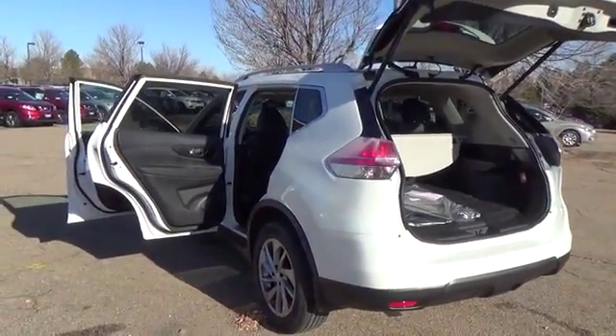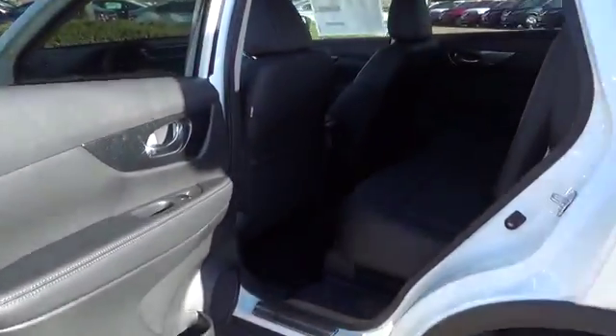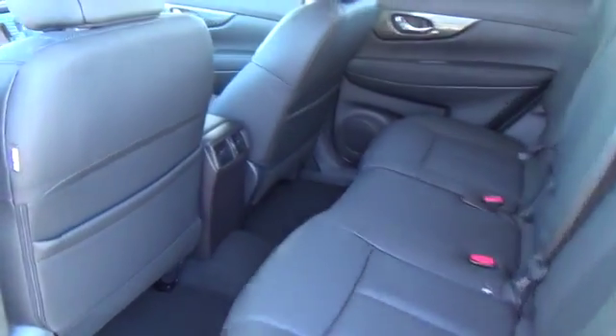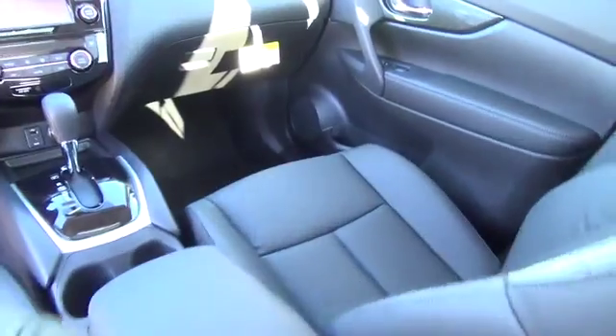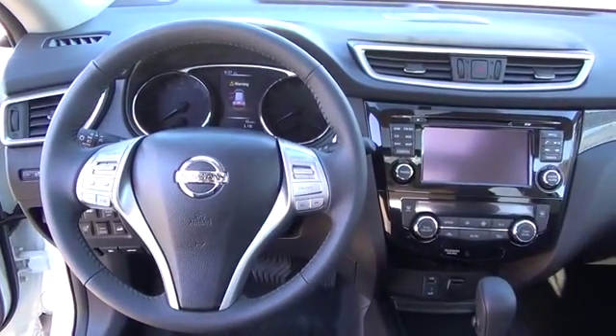eco-mode, rear-view monitor, advanced drive-assist display, 70-cubic-foot cargo capacity and divide-and-hide cargo system, Nissan Intelligent Key with push-button ignition, dual-zone automatic temperature control, and six-way power driver seat.